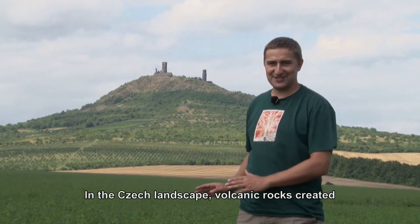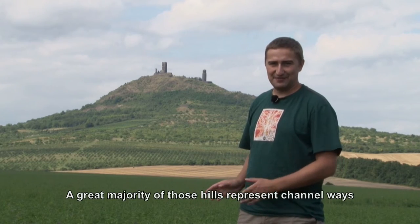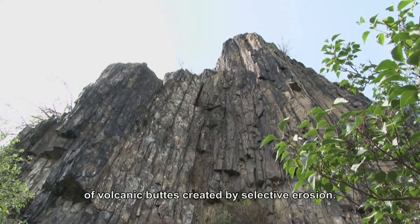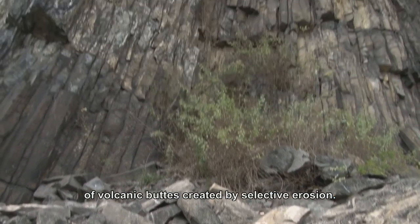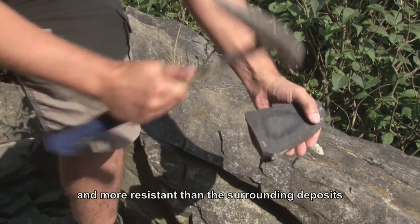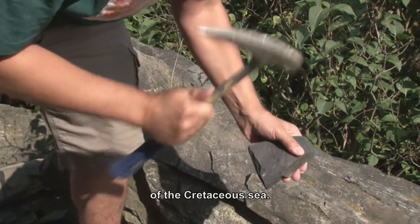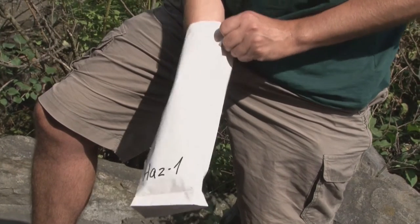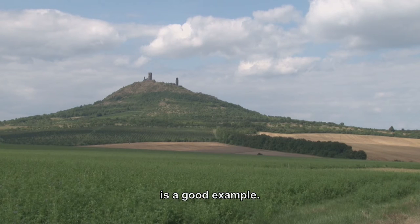Sopečné horniny — volcanic rocks — create distinctive hills with relatively steep slopes in the Czech landscape. In the vast majority of cases, however, these are not remnants of real volcanoes. They are often feeder channels of volcanoes, exposed by selective erosion. The volcanic rocks are much harder and resist erosion much better than the surrounding Cretaceous sea sediments. An example is Hasenburg here, which we can see rising above the surrounding rocks.